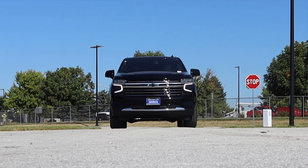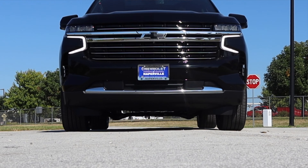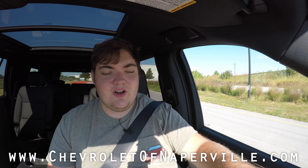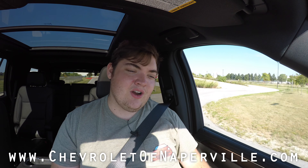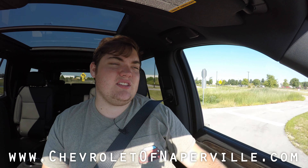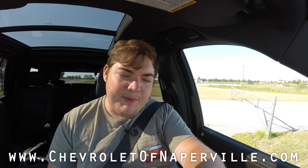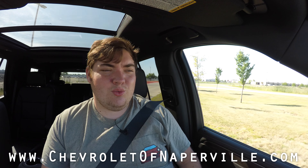I wanted to drive this base trim first because it's what most people buy — the High Country is nice but not everyone can afford one. I hope you guys enjoyed the video. A huge thank you to Chevrolet of Naperville — their info is on screen and linked in the description — for helping me get into a 2021 Tahoe. I think things are looking up for the Tahoe; this is another solid installation of the Tahoe name. Go check out Chevy of Naperville — they have a couple on the lot right now, so get in soon. Don't forget to rate, comment, and subscribe. Take care!